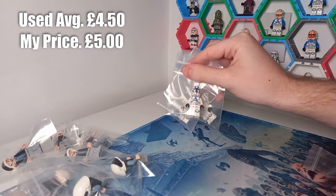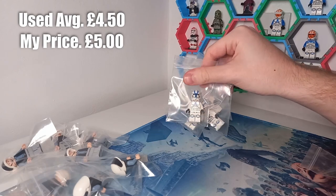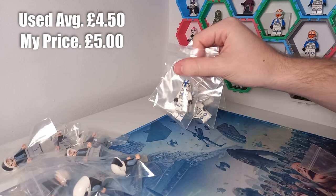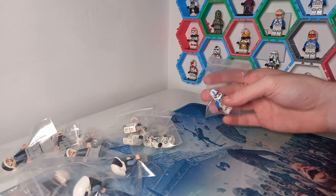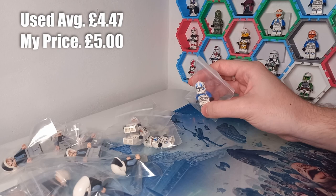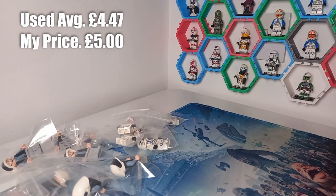The 501st minifigures may vary in price, but I did pick up a few battle packs back in 2020, so I'm able to put four 501st regular Troopers up, and also a Jetpack Trooper just in case you didn't pick up that battle pack and wanted one to go with your 501st army.